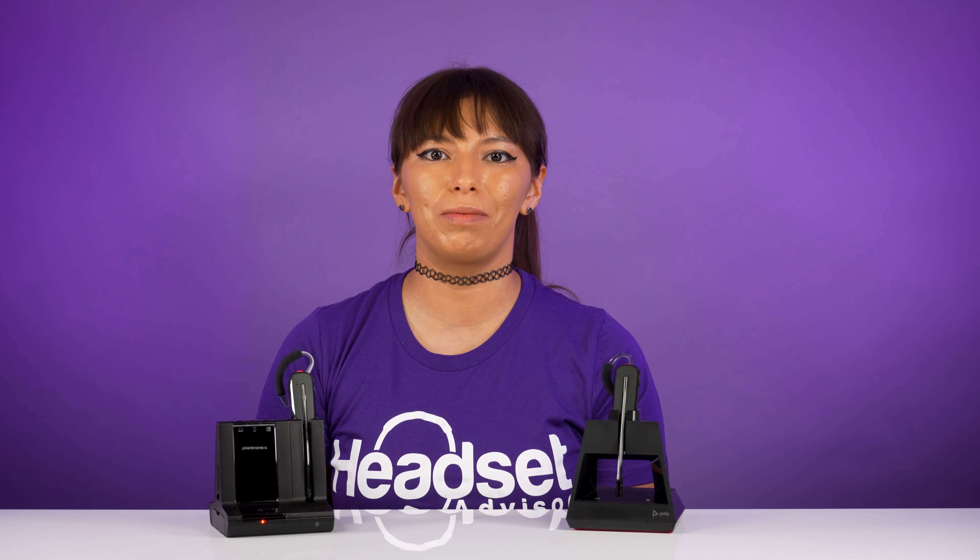If you're interested in either of these headsets, we're going to put a link in the description below and use coupon code YouTube at checkout for an additional discount. If these headsets aren't the right fit for you, contact us by phone, email, or live chat, and one of our friendly headset advisors will gladly help you out with your situation. And if you haven't already, please hit the like, subscribe, and notification bell for more videos just like this. Thanks for watching, and we'll see you next time.